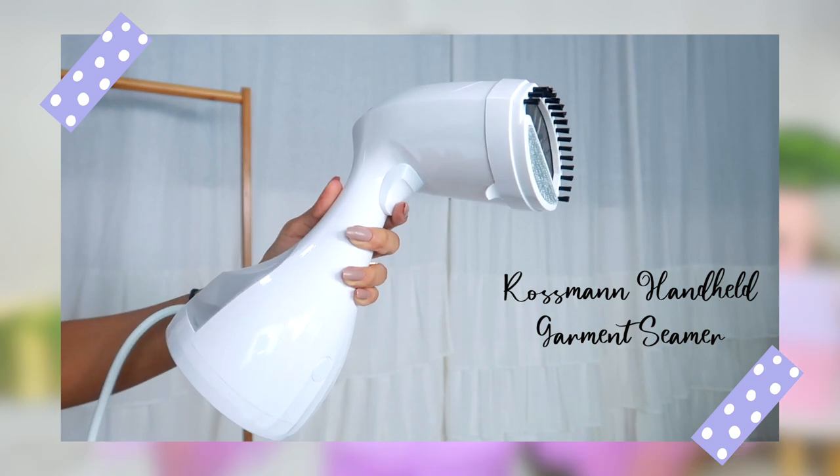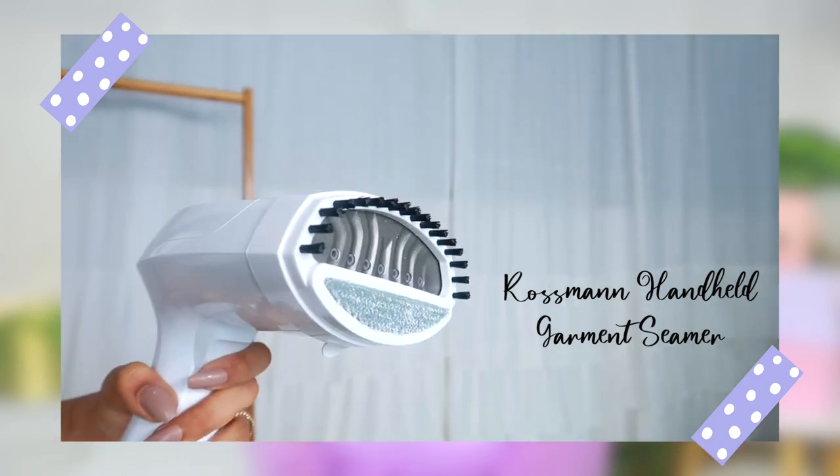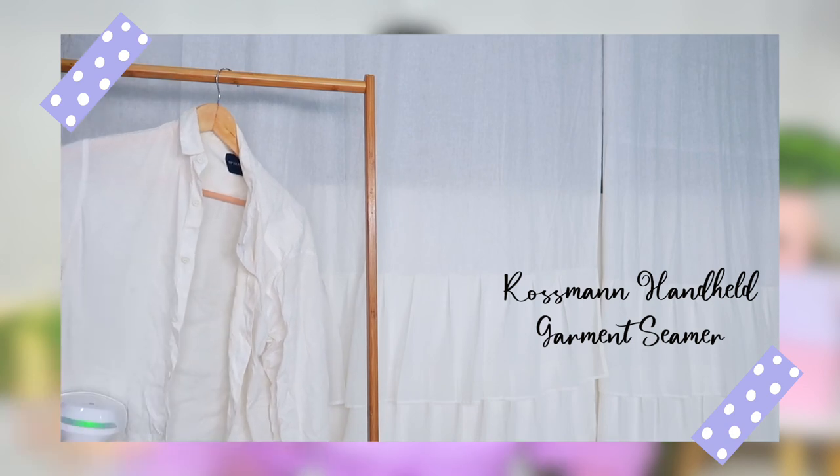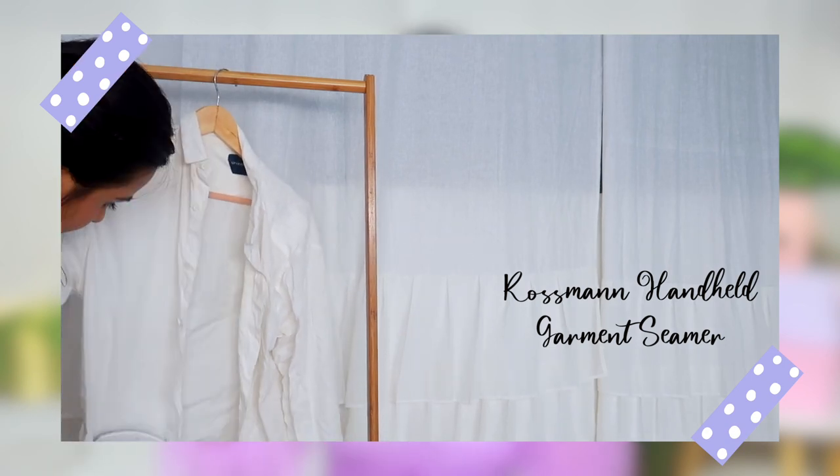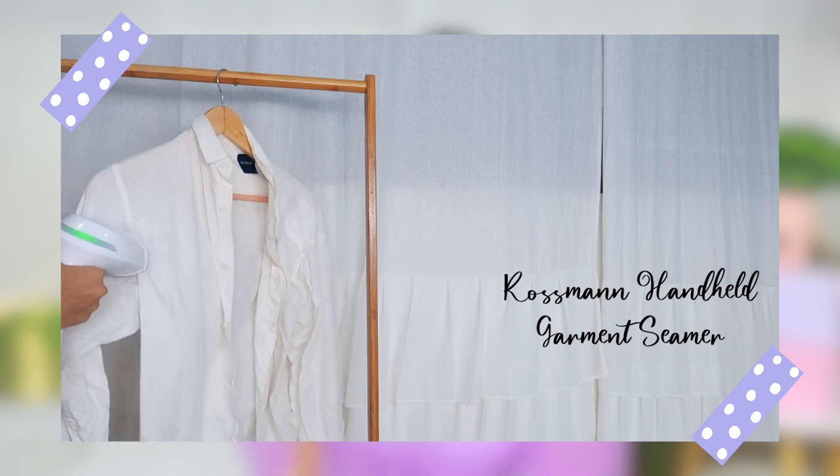The next tip is something I didn't follow for the longest time but recently started doing: iron your clothes. I know it's so basic and straightforward, but I was just too lazy. Wrinkled clothes give off a shabby impression — like you don't care. I've started using a steamer instead of a regular iron. I'll link the one I use in the description. It takes about 30 seconds and gives you super crisp, wrinkle-free clothes. If you already do it, great — but all the lazy girls like me, start doing it. It makes a big difference.